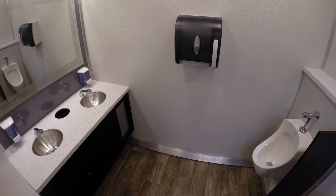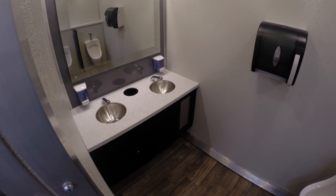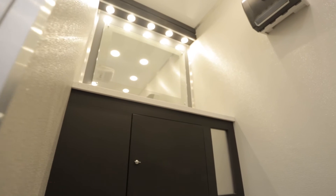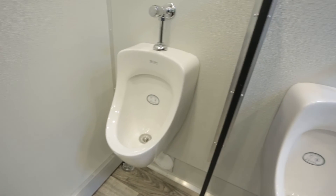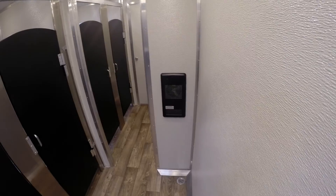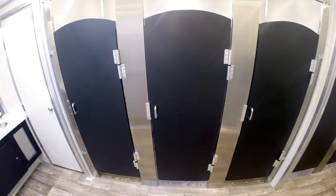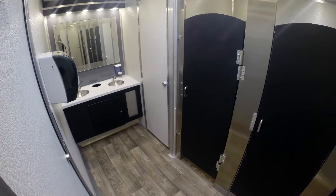Our Blue Star Luxury Restroom Trailer provides the comforts of a climate-controlled interior, decorative recessed lighting, and a richly appointed beige interior. As with all of our rentals, this 28-foot restroom trailer is meticulously cleaned and fully stocked with supplies such as soap, garbage bags, paper towels, and toilet paper.